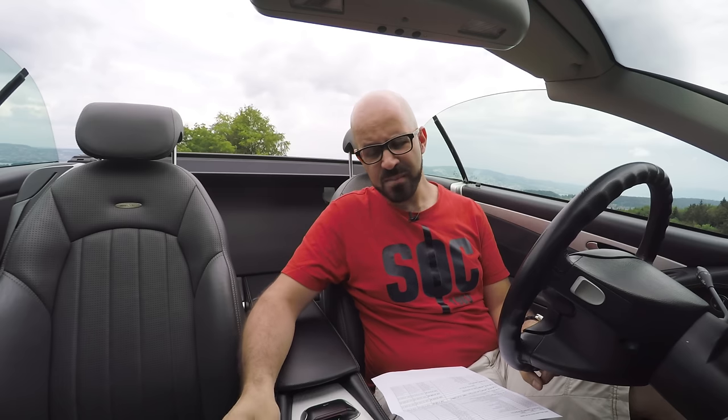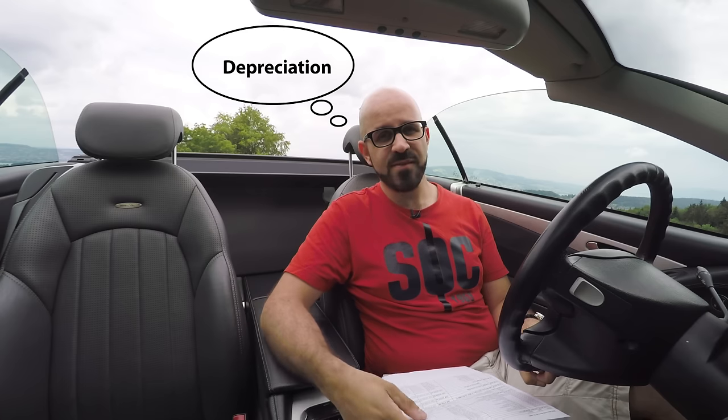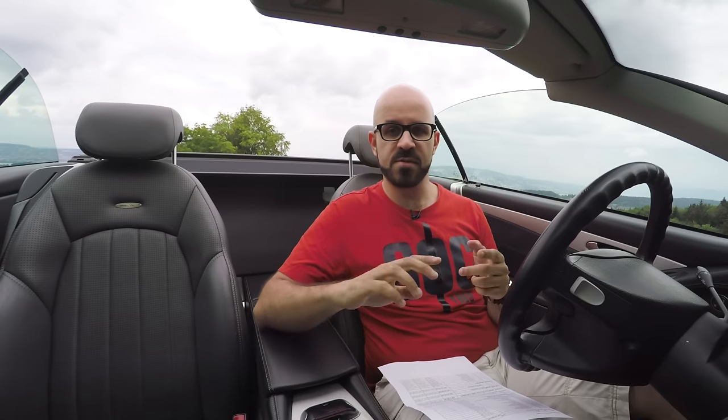Let me explain why: when new, this car cost 225,000 francs. I bought it 14 years later for 20,000 francs — it had devalued over 90% of its value, and whoever paid for that devaluation lost a lot more money than I did. It's not just these cars either — even a new Golf GTI at around 50,000 francs will easily lose 20,000 francs in depreciation within two years. So depreciation alone on a new car is going to cost as much as everything cost me to own this car, and on top of that you still have fuel, insurance, and servicing.